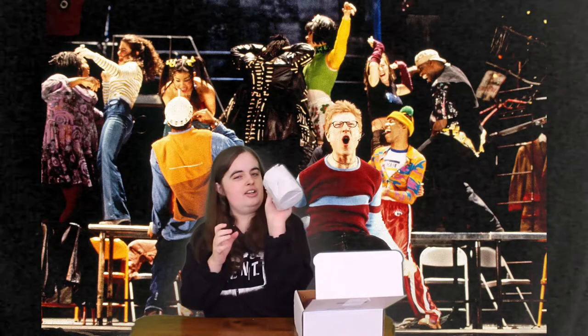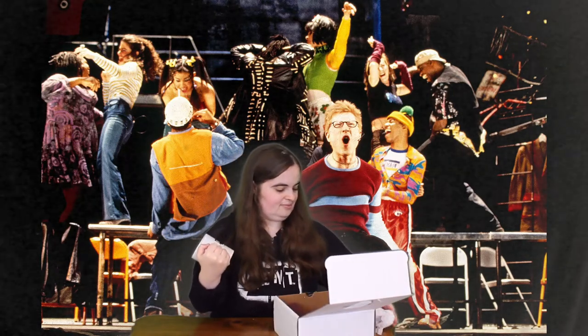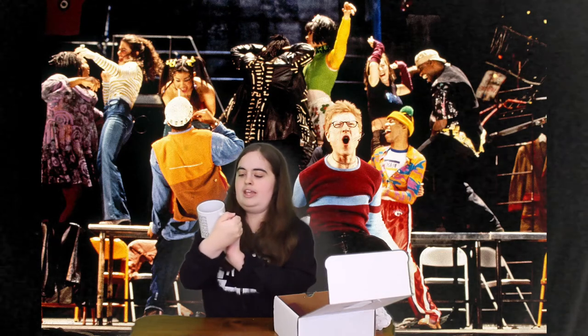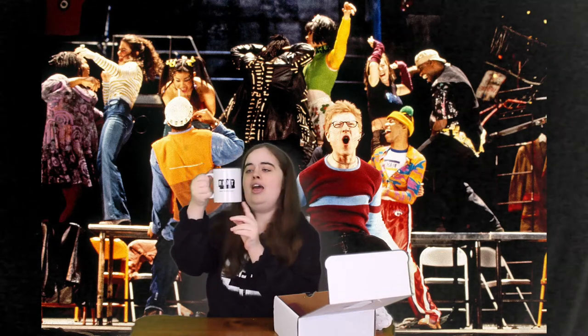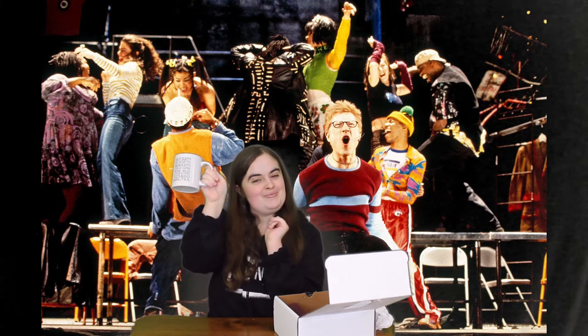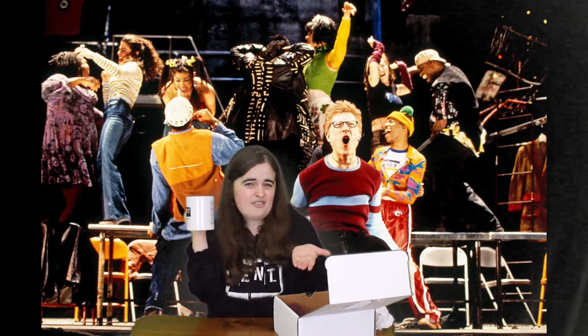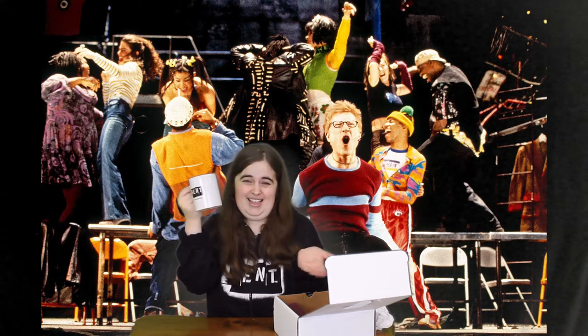I think I have a pretty good idea what this is. Yep, it's a Rent 25th anniversary coffee mug. And then on the back it says daylight, sunset, minutes, cups of coffee, inches, miles, laughter and strife, 500, 525,600 minutes. I don't really drink coffee, so I'll probably use this for something like hot chocolate.